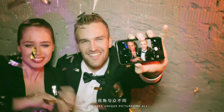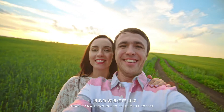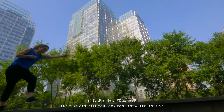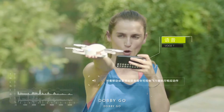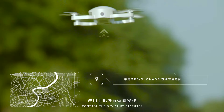Is there a selfie gadget that can take unique pictures, is small enough to fit in your pocket, and can make you look cool anywhere, anytime? The answer is Dobby. Connect it to your phone with an app and say 'Dobby go' — it will take off automatically and hover in the air.